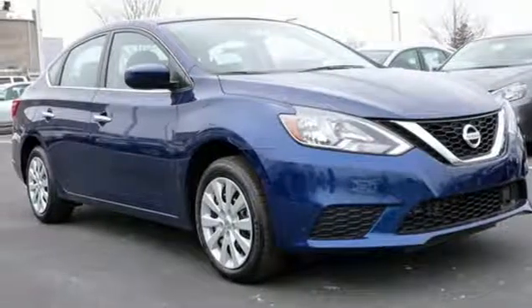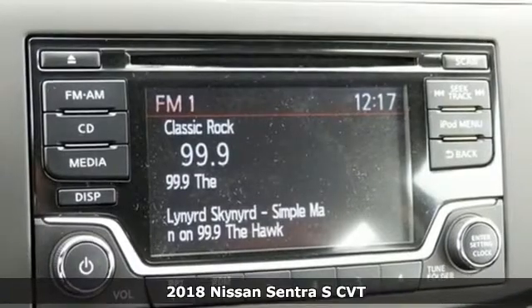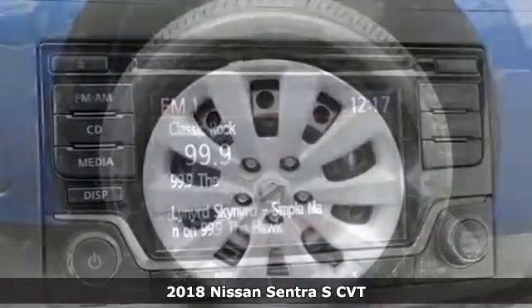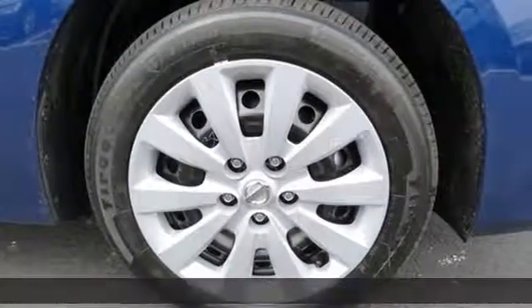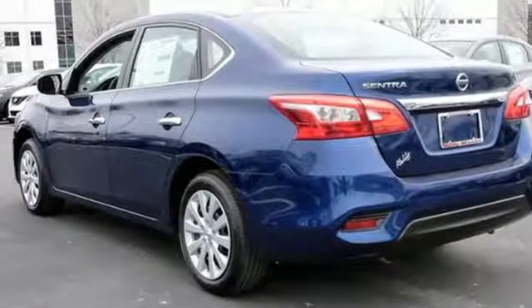It's a 2018 Nissan Sentra. Allow yourself an upgraded driving experience with more than just essentials — a comfortable cruiser that's a pleasure to drive, offering keyless entry, smart auto headlights, cruise control, and tire pressure monitoring system.